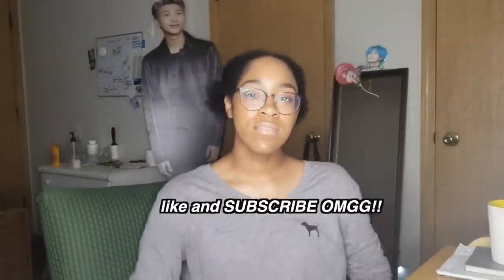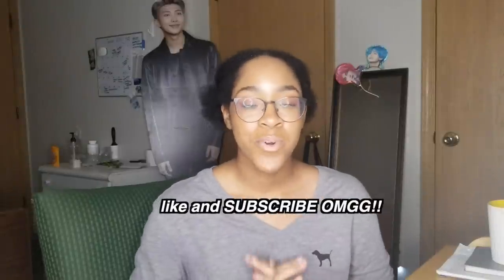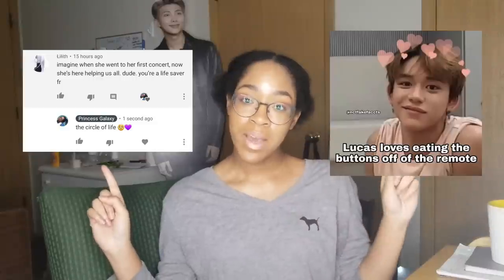That is how to survive a K-pop concert. I really hope you guys enjoyed that. Thank you so much for watching — if you liked the video, please like it, it really helps my channel. Subscribe for more K-pop content. And follow me on Instagram and Twitter for the checklist. I'll be seeing you next Friday!